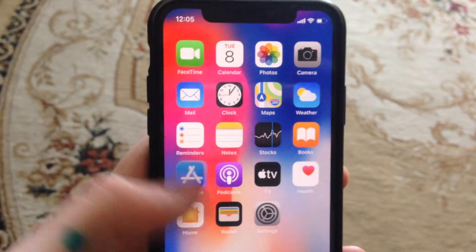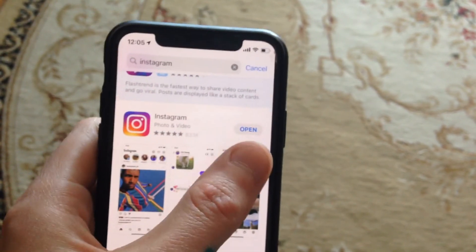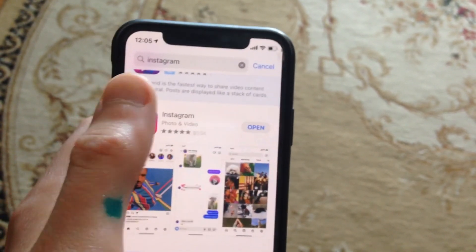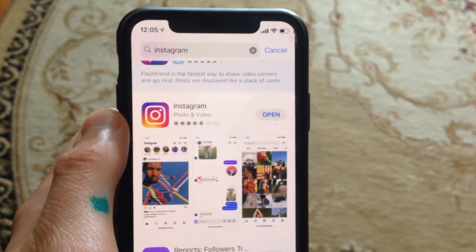And if you still have the issue, just go to the App Store, go to the Search tab, search for Instagram, and if you see Update instead of Open, just tap on Update and wait until it successfully installs the latest updates for Instagram.